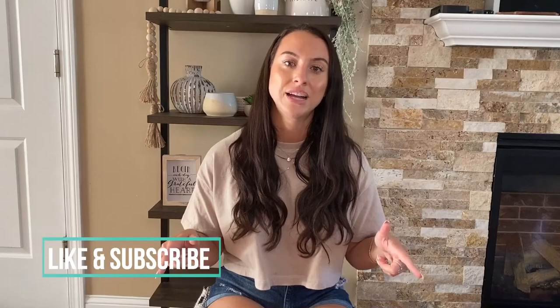If you have any other questions, feel free to drop them in the comment section below and I'll answer every single one of them. Thank you guys, have a great day.